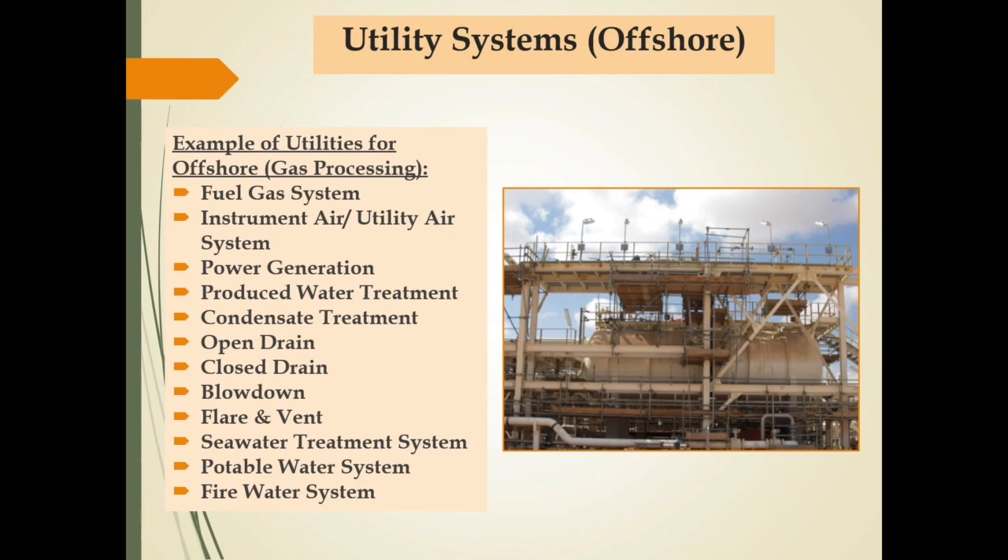Processing facilities also require utility systems to support the facilities. Examples of utilities for offshore gas processing are: fuel gas system, instrument air, utility air system, power generation, produced water treatment, condensate treatment, open drain, close drain, blowdown, flare and vent, seawater treatment system, potable water system, and fire water system.